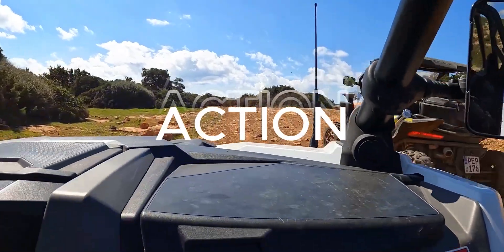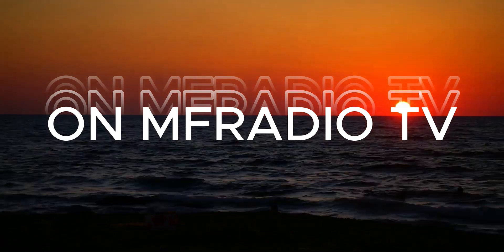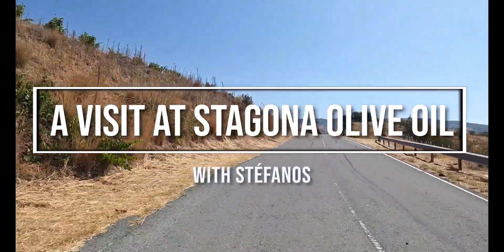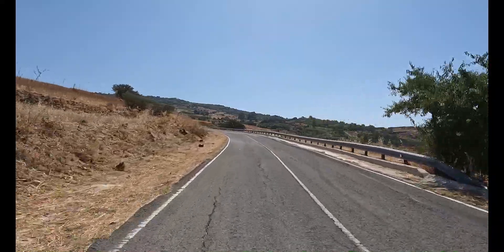Ich bin zurück. Heute wieder auf dem Weg in die Berge – nicht ganz in die Berge. Das Troodos-Gebirge beginnt erst ein bisschen später, aber hier ist es schon ziemlich hügelig. Und was wir uns heute anschauen, das werdet ihr gleich sehen.